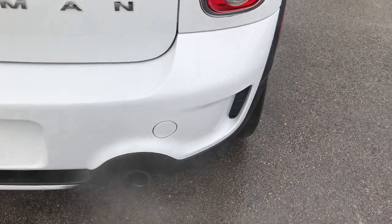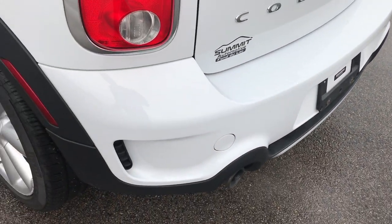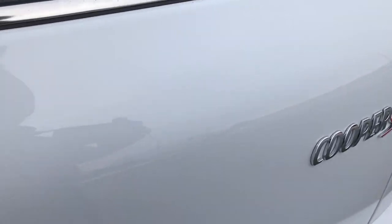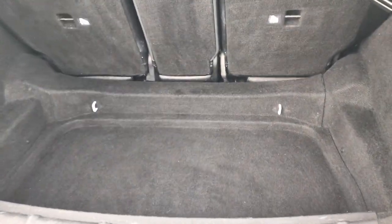The rear bumper is in pretty nice condition — I didn't see any major cracks or imperfections on it. The rear gate is in excellent condition, no dents or dings on that, and it opens up just like so.